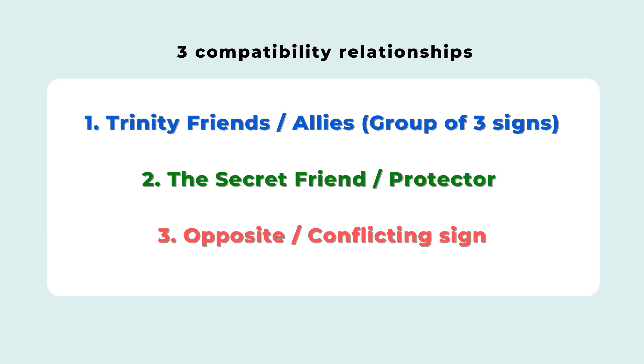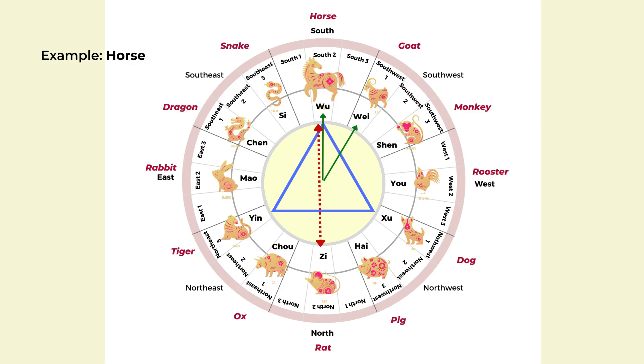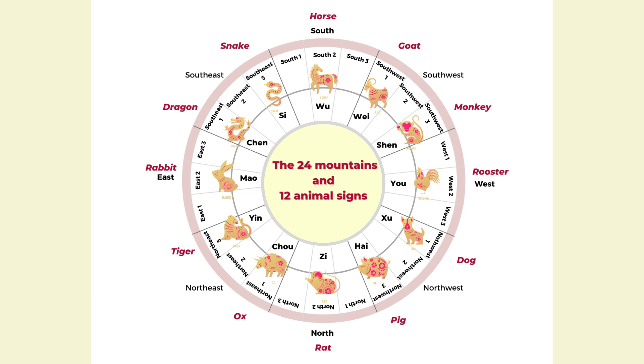Those are the three different types of basic compatibility and relationships in the 12 animal signs. The obvious way to apply this is by looking at people around you — if you know their animal signs, you know who is easy to work with, who is compatible, and who might create potential trouble. In feng shui practice, we can increase the influence of lucky or compatible animal signs.